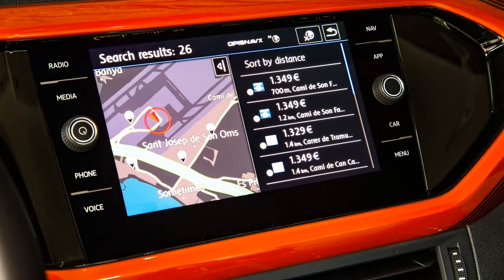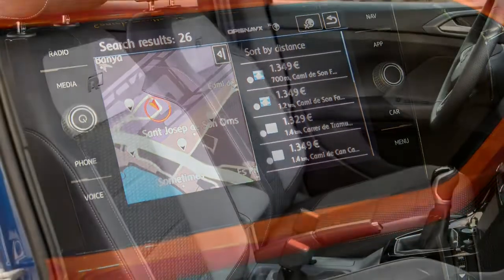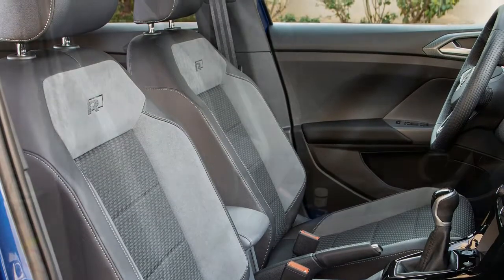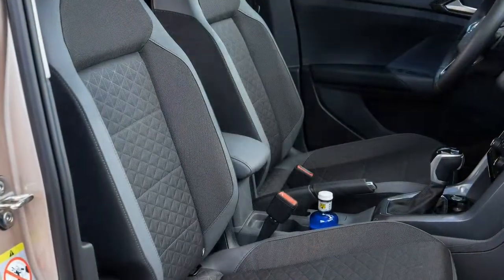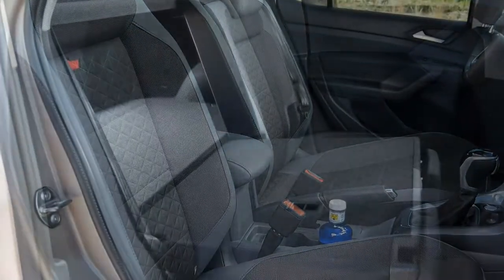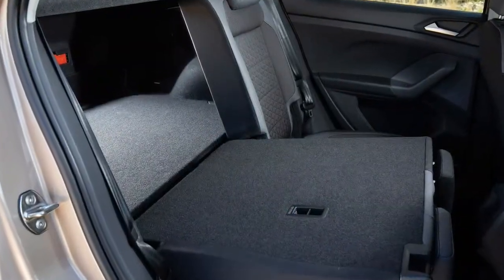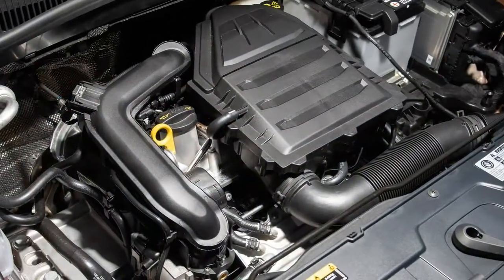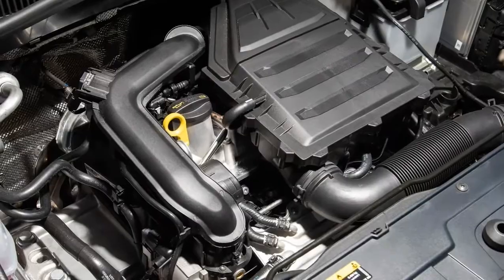Many similar mini crossovers feel numb and underwhelming when driving, however the Cross works well as both a long-distance cruiser and a moderately capable driver's car. It's a shame that it won't be sold in the United States, but it does make us feel optimistic about the subcompact SUV that VW is working on for the U.S. market.